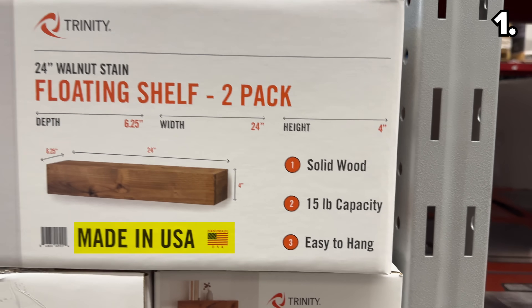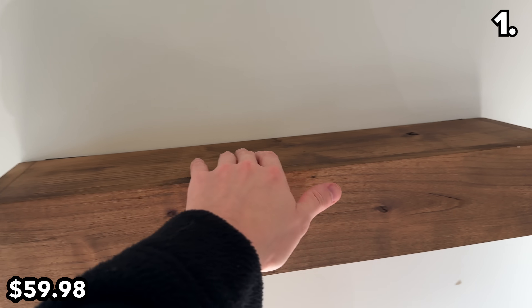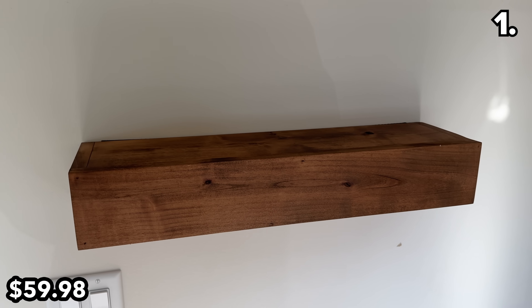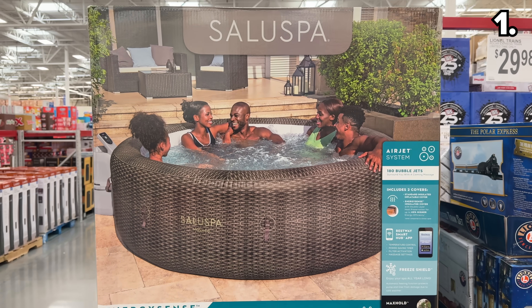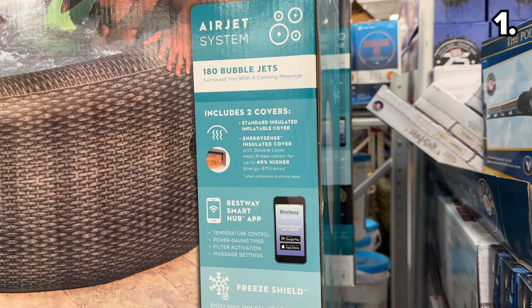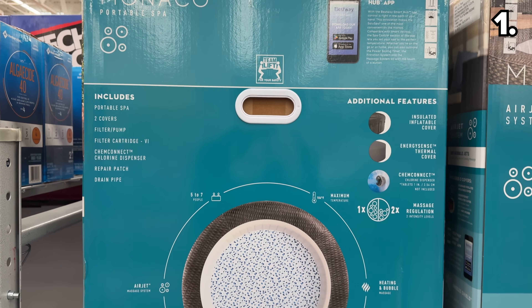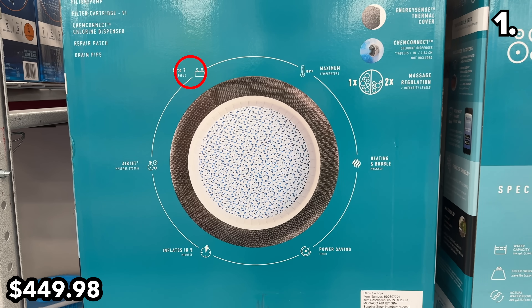These handmade in the U.S. 24-inch floating shelves at $60 are comprised of solid wood with a 15-pound capacity, and they'd work beautifully in any office or bedroom. Perfectly timed with all that relaxation many of us crave this time of year, this 180-jet-equipped portable spa at $450 is app-controlled with an up to 7-person capacity.